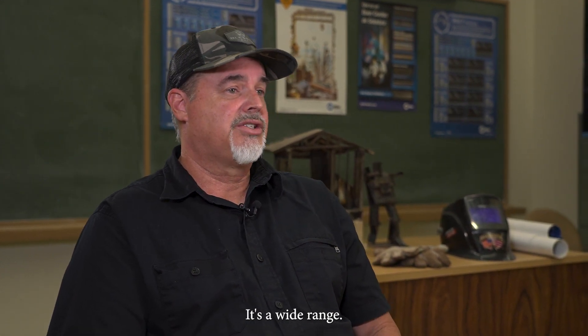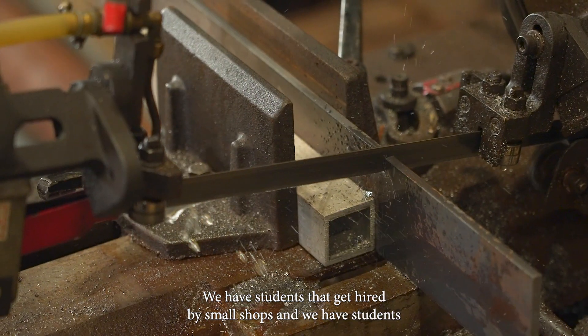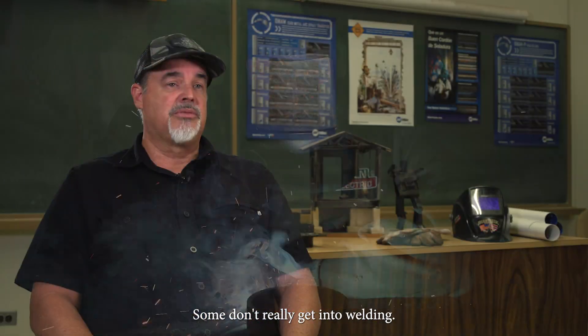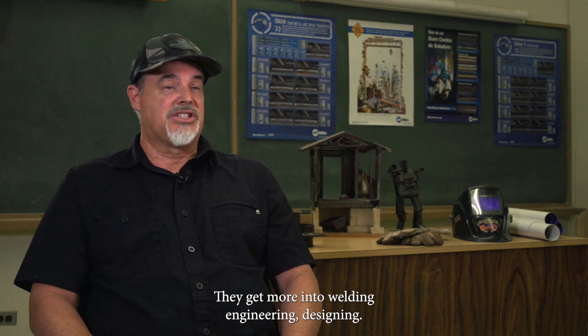Careers in the welding field vary — it's a wide range. We've got students that go to Pearl Harbor, students that get hired by small shops, and students that go to bigger shops that are nationwide. Some don't really get into welding; they get more into welding engineering and designing.